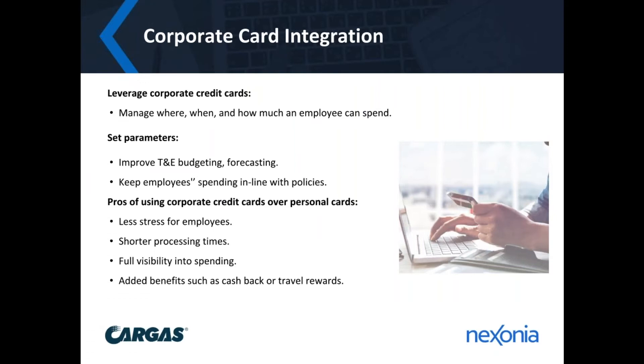Corporate credit card programs may intimidate some organizations because they're worried it's going to be uncontrolled spending — the wild west. But what you need to do is integrate corporate credit card programs with an automated system like Nexonia so you're leveraging the best of technology and enforcing policy rules. Corporate credit card programs can manage where, when, and how much an employee can spend on the card. In many organizations, employees are paying expenses out of pocket — if you've issued corporate credit cards, there's less stress on employees, shorter processing times, full visibility into spend, and added benefits like cashback, travel reward points, or preferred vendor rates.